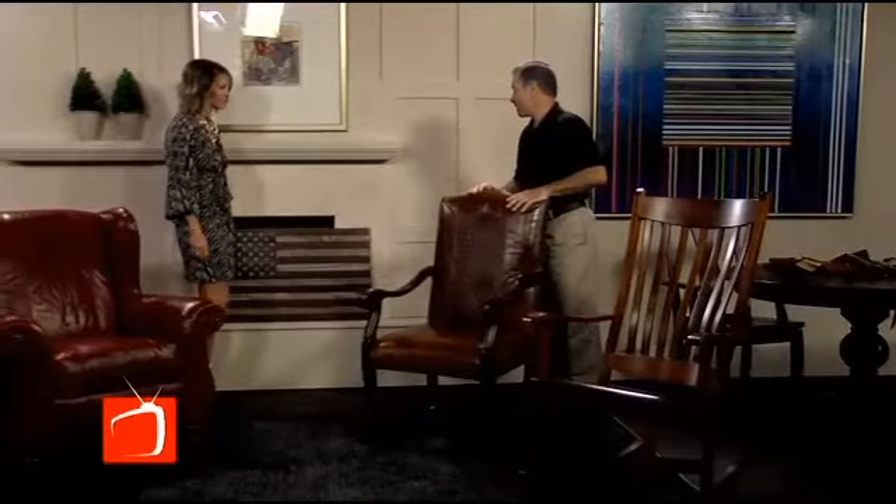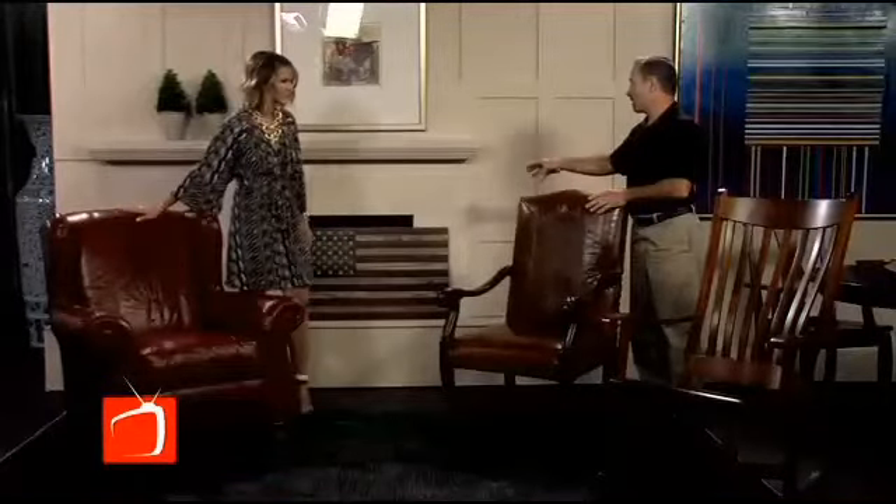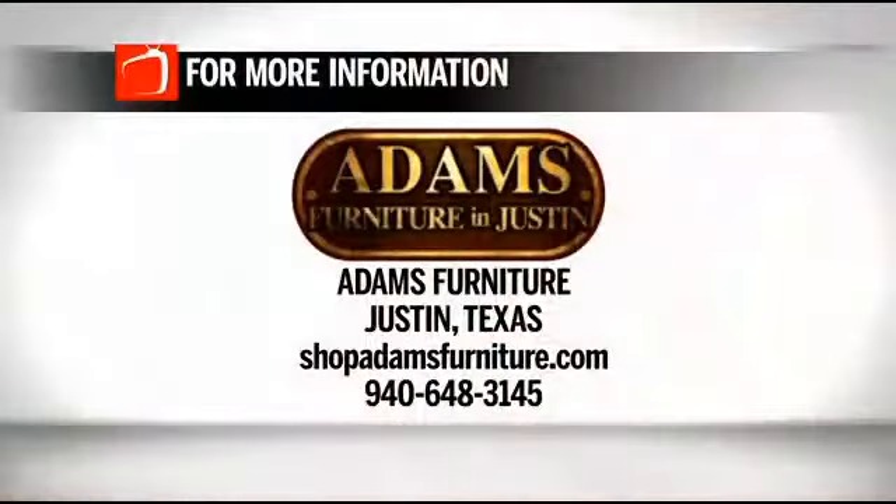This American flag piece is American-made too — thank goodness it's not made overseas. It's made by a small company in South Carolina, and they employ a lot of what they call unemployable people, giving them their first job to get them started in the workforce. So cool. You can get more details on this furniture and other gorgeous pieces at Adams Furniture in Justin. Visit shopadamsfurniture.com or give them a call at 940-648-3145.